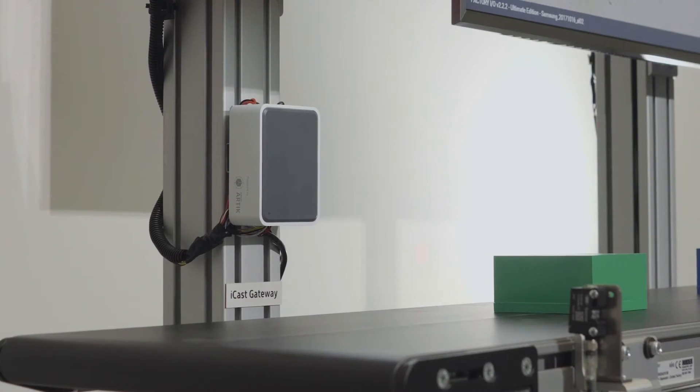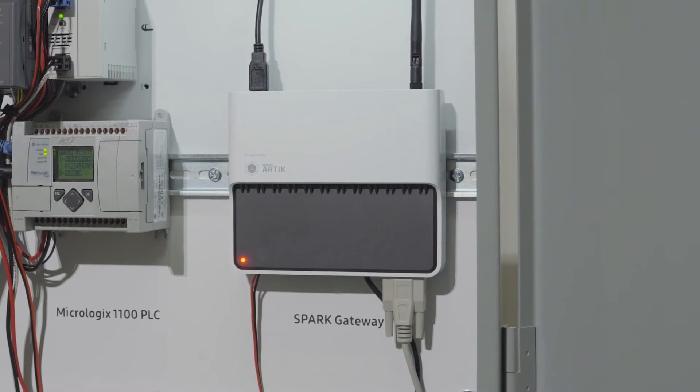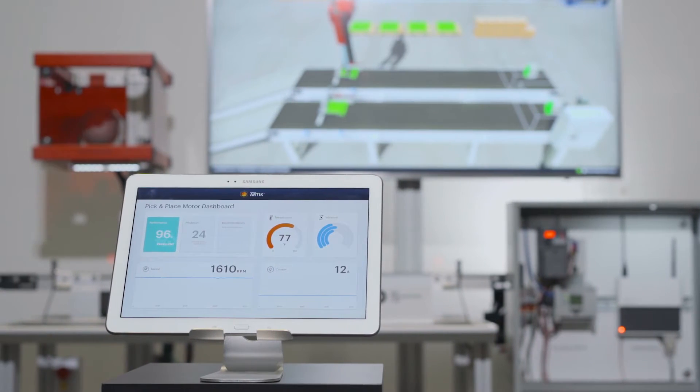Now, let's see how the Samsung Arctic IoT platform, when combined with sensors and analytics software, can totally change the game.